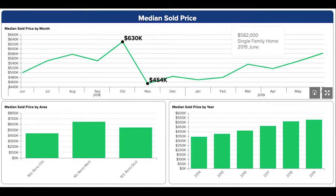The median sold price continues the upward trend, finishing at $582,000 for June, up $34,000 from May and a whopping $82,000 from last year.